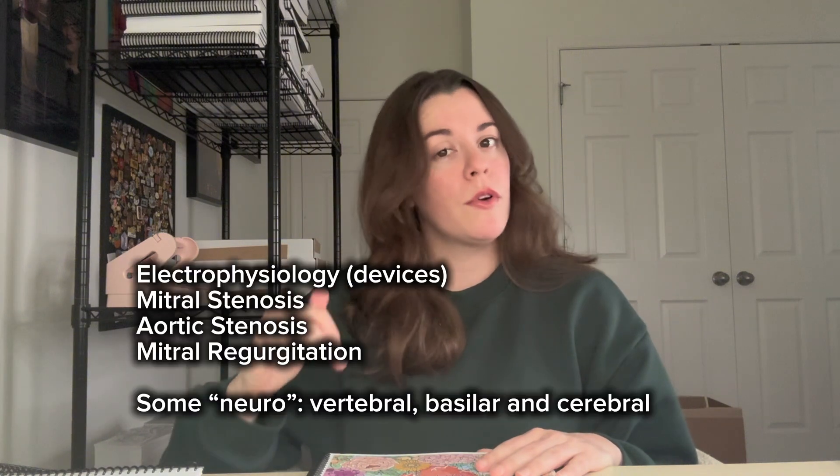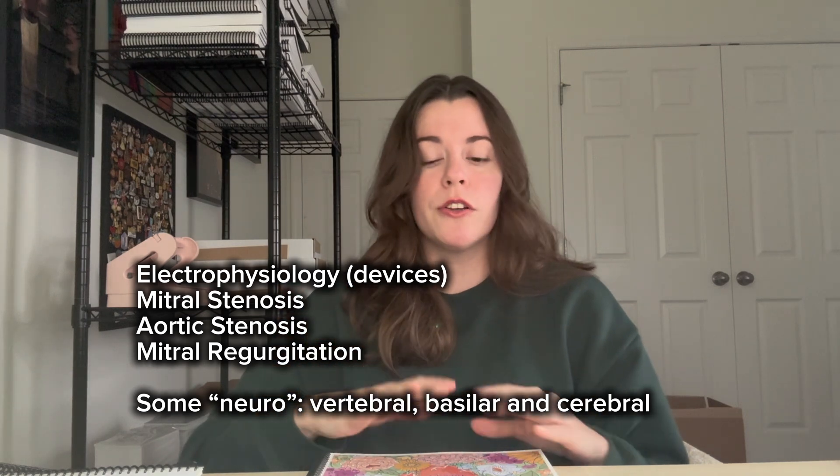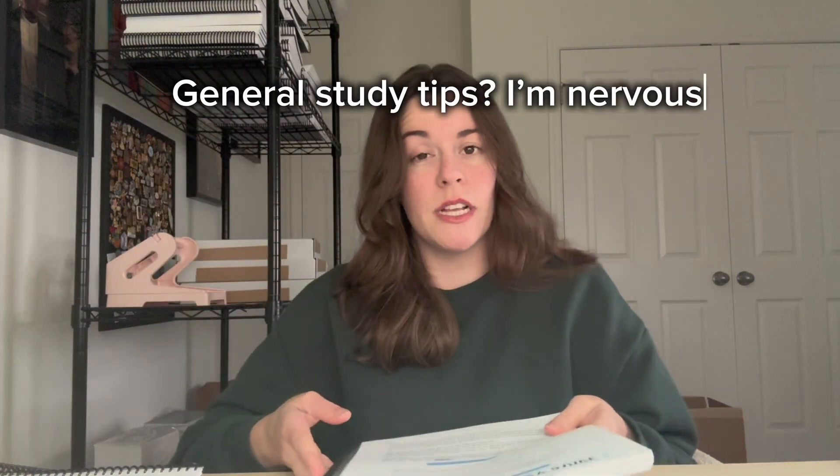This is the newest 2024 version. Some advice if you're taking the CI and using RCIS study guide materials — whether mine or someone else's — please know that you do need to focus a lot more on EP and valve topics like mitral stenosis, aortic stenosis, and mitral regurg than is perhaps previously focused on in RCIS material. Make sure you're supplementing that, or if you work in a lab that does EP and you don't, go shadow for a day, talk to the reps, and have them walk you through the different types of devices and their settings.